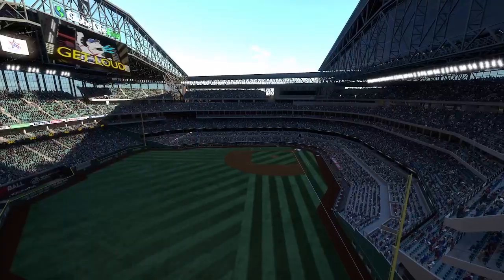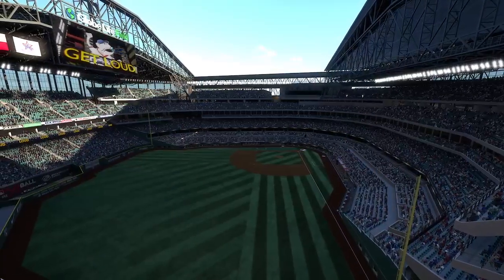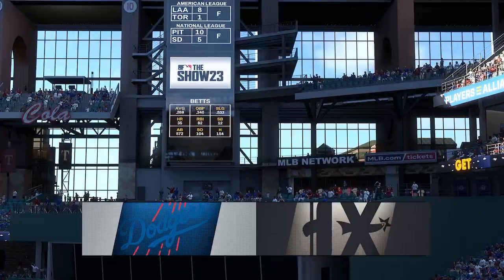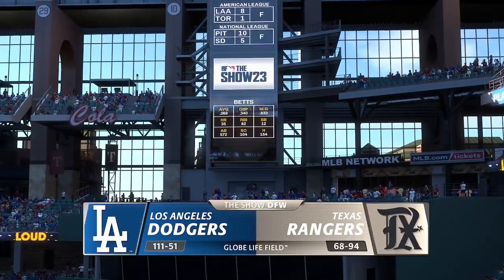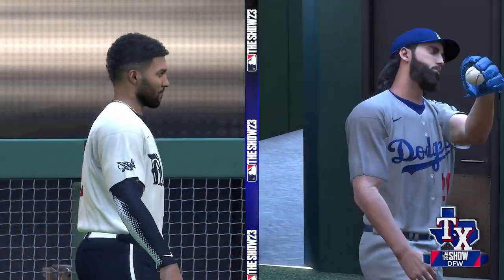Hello, baseball fans, and welcome. Interleague Baseball on MLB The Show. It's the Los Angeles Dodgers and the Texas Rangers. First pitch coming your way next.